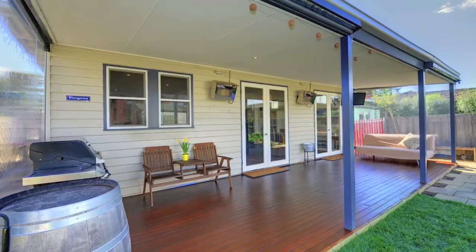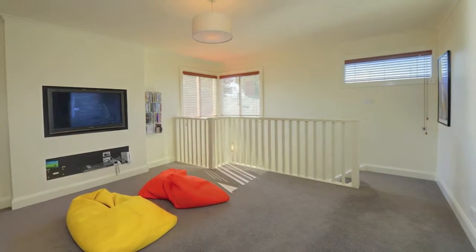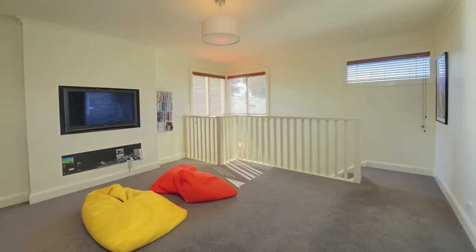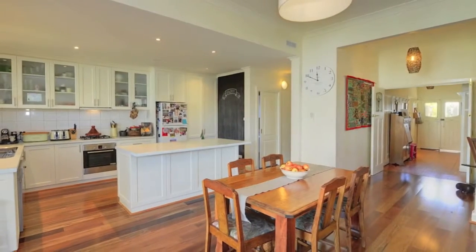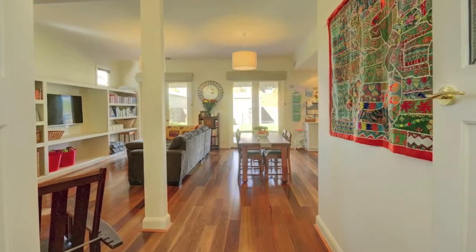The modern extension ties the new and the old beautifully, with upstairs featuring a wonderful second living area for the kids, second bathroom plus open study space. Light and bright with massive proportions, this is a unique home and an opportunity not to be missed.